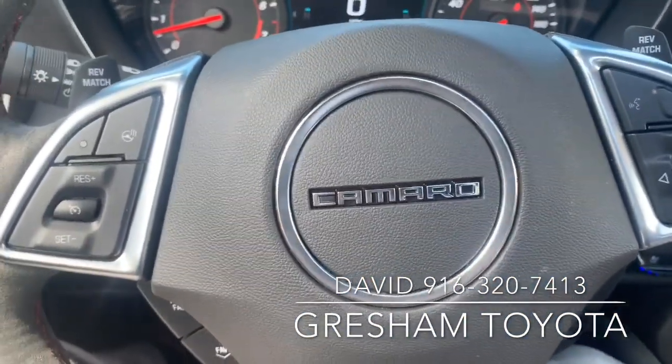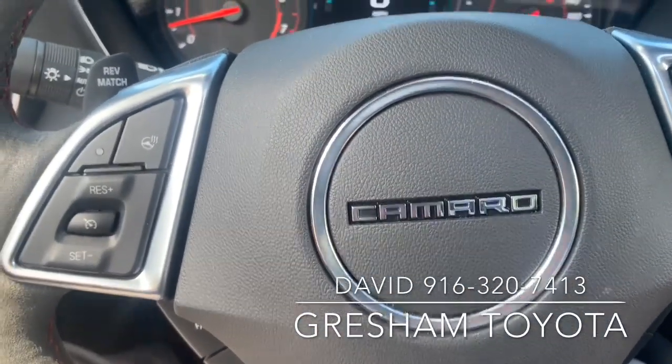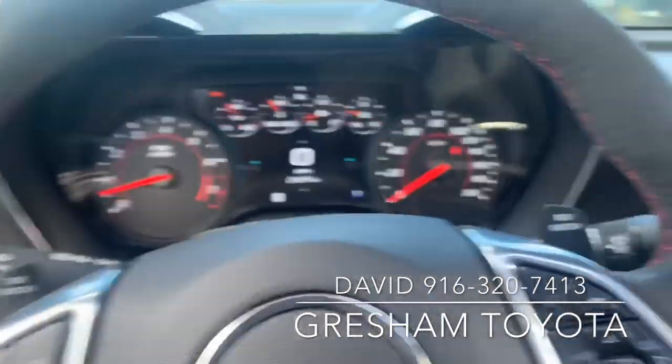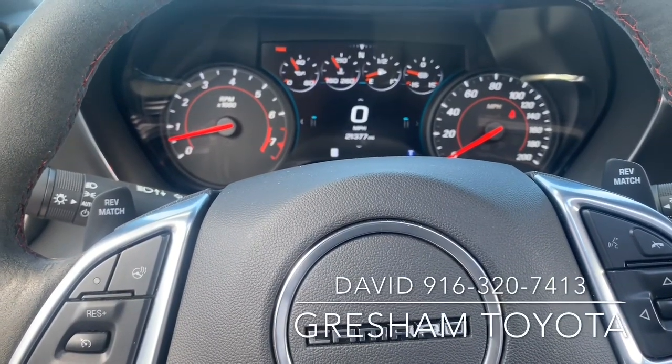Gresham Toyota. Not just about Toyotas. We get many performance used cars. Your gateway to adventure. Gresham Toyota in Gresham, Oregon.